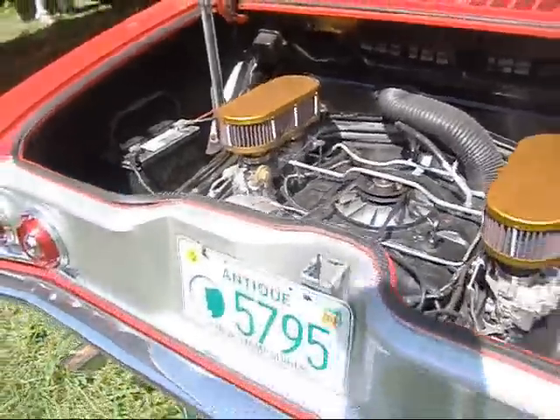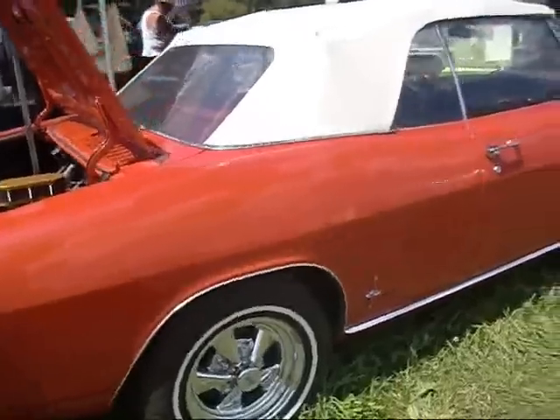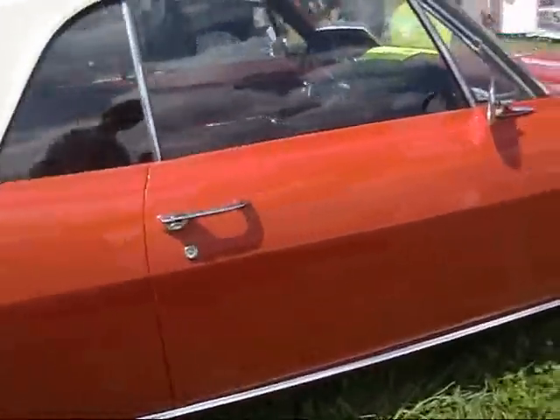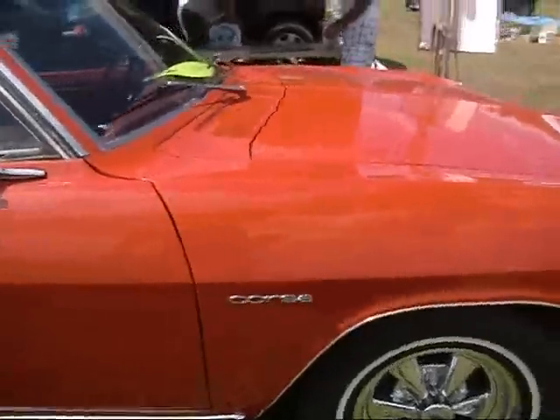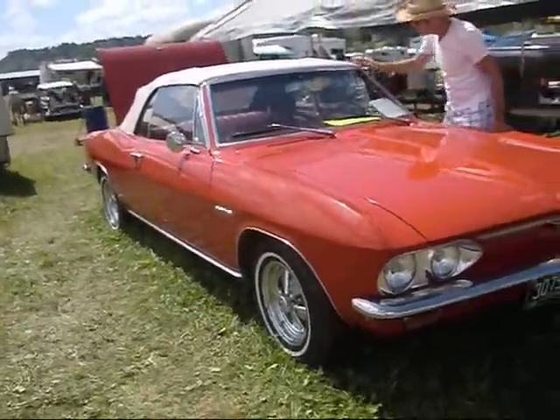It's a '66 Corvair Corsa, built in Los Angeles — yeah, they used to build Corvairs in Los Angeles. They built them in Kansas, they built them in Willow Run, Flint, Michigan. Well, they built General Motors cars. Anyways, they built this Corvair in Los Angeles. It came out of San Diego.